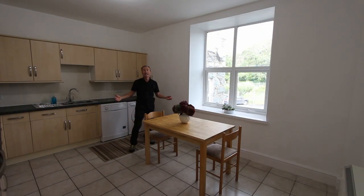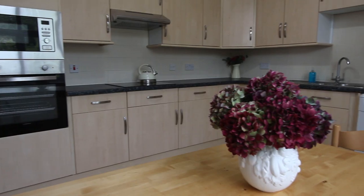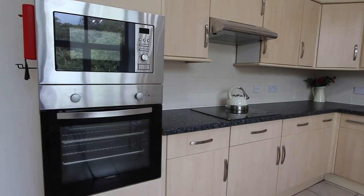The kitchen dining room here at the back of the building is also nice and big and bright with this large window. There's space for a dining table, lots of units and some integrated appliances as well.